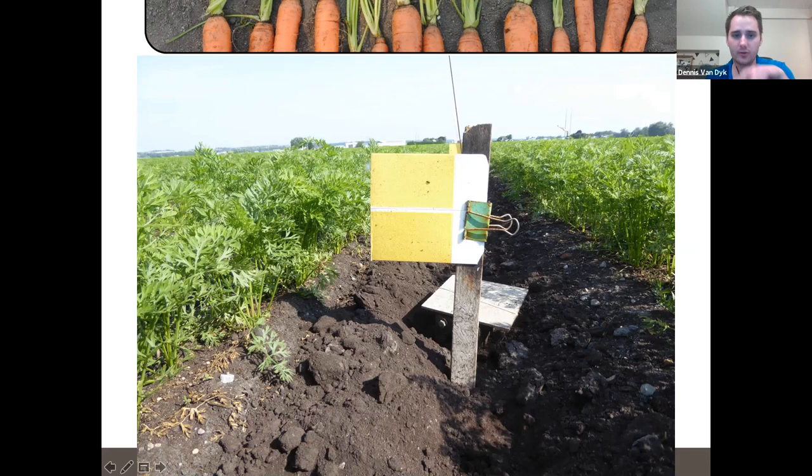In a typical carrot setup, there's a longer pole at the edge with a small yellow to orange sticky card following the canopy height as it grows. Near the edge of the field, there is also a carrot weevil Boivin trap — so we're catching weevils as they enter the field and rust flies as they enter the field.